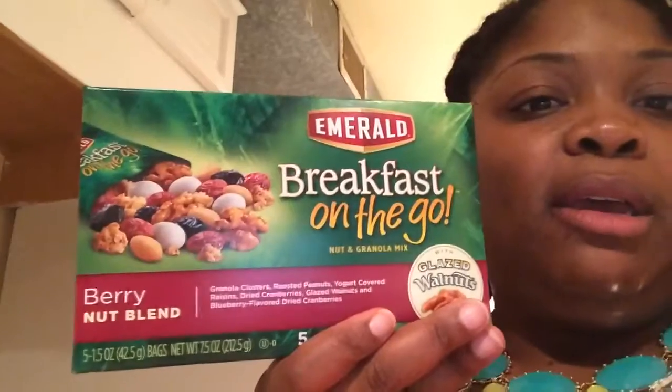Right now I'm going to eat these breakfast on the go oatmeal clusters. These are about 190 calories, and this will be a good breakfast in the morning for me. I also got two kinds — I got the berry blend as well. So my breakfast will probably be one of these breakfast on the go things.